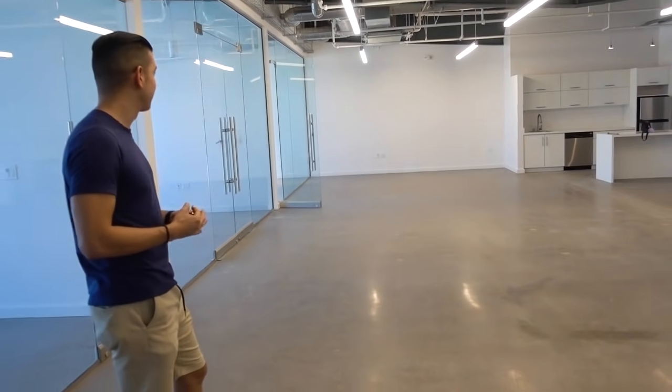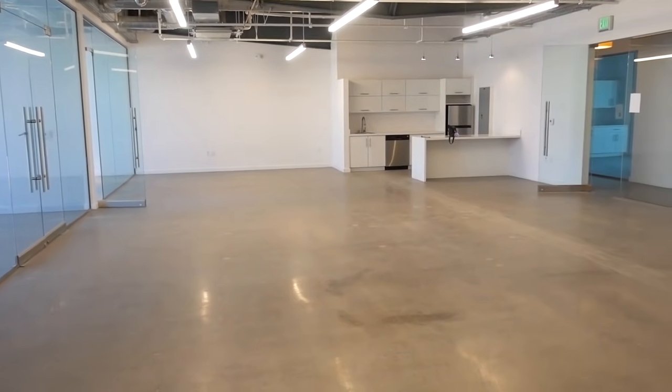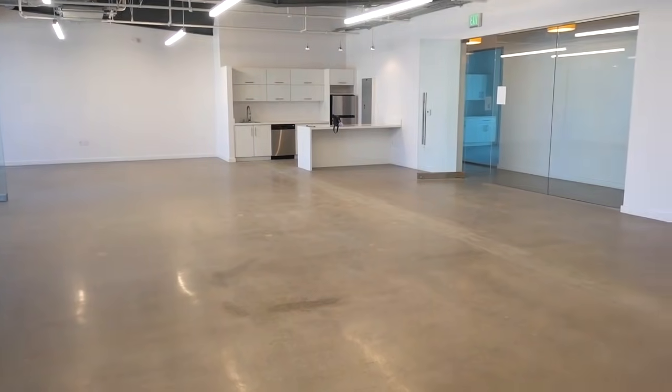Next time you guys see this, we're going to start working on it and making it our own. This will be our new little home! I'm excited — more space for activities. I can't wait to start designing things. I'm going to paint some walls, film everything, and we're going to have some great videos coming out of this, so stay tuned.